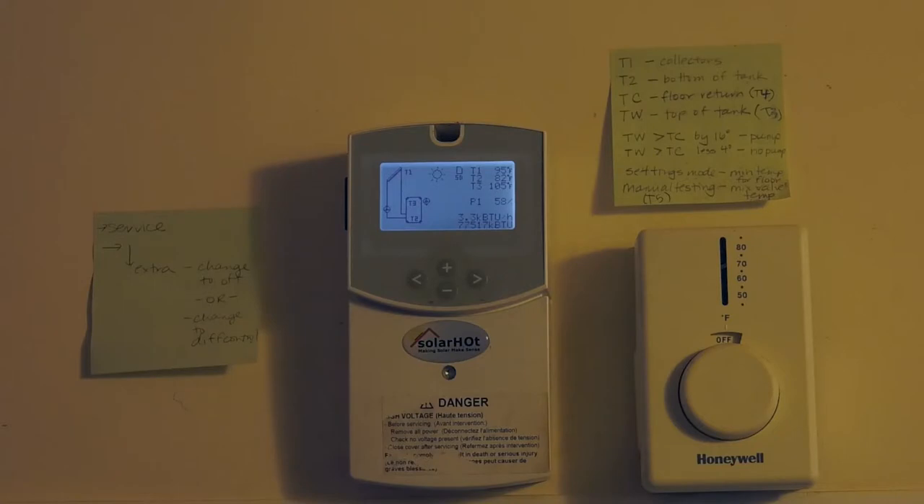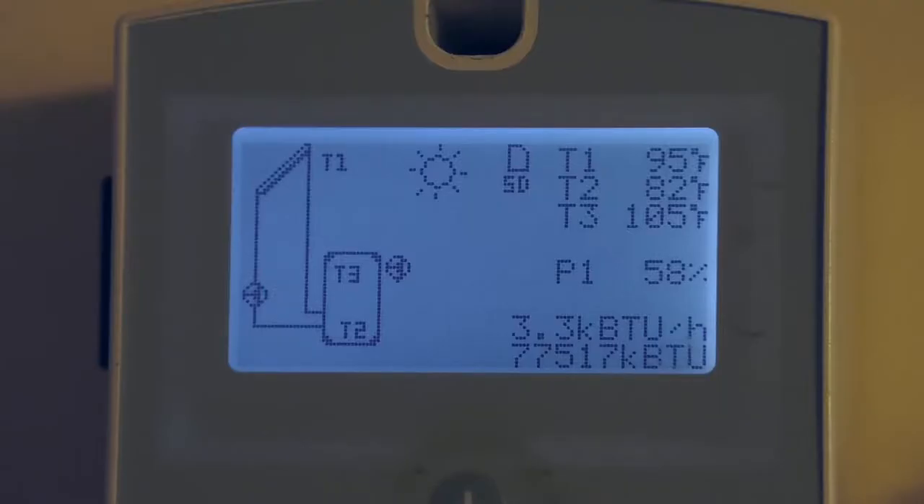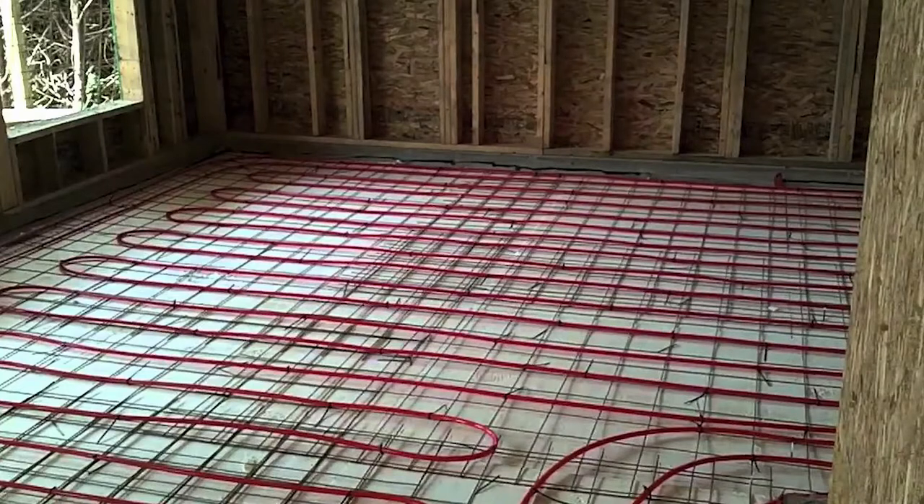We have a Rinnai, which is an instantaneous hot water heater that supplements the solar hot water when we need it. The solar hot water system has a controller in the hall that lets us choose at what point the panels' heat begins to heat the water in the tank, at what temperature to run it through the floor, and how much to save for showers at the end of the day.